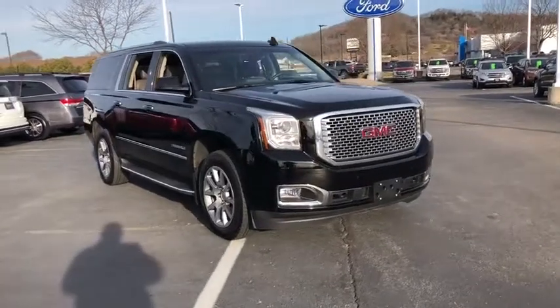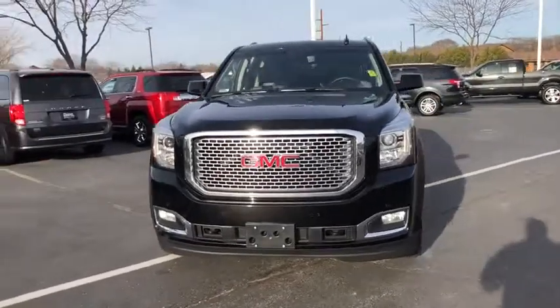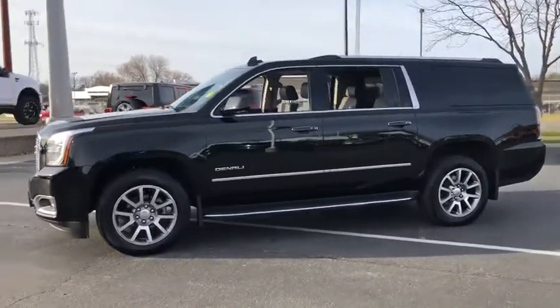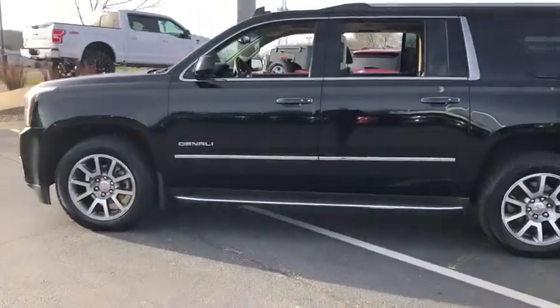2016 GMC Yukon XL. The GMC Yukon XL is a great choice for families who need a full-size SUV with maximum seating. The looks don't hurt either. This vehicle has less than 25,000 miles. Here are some of this vehicle's great options.